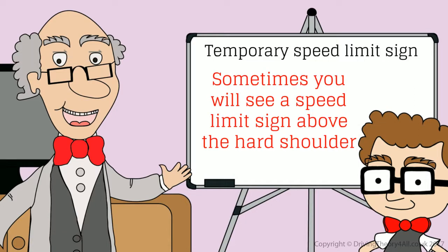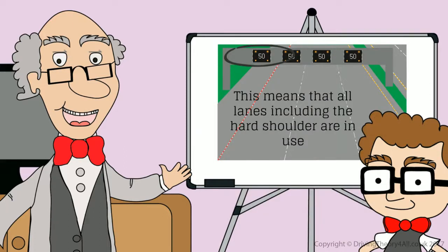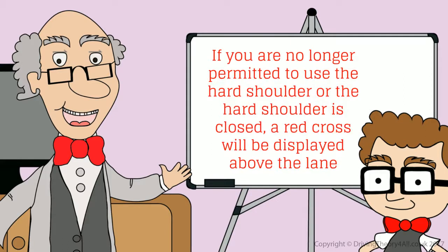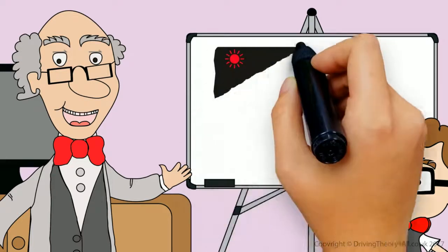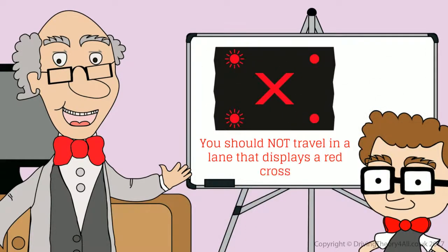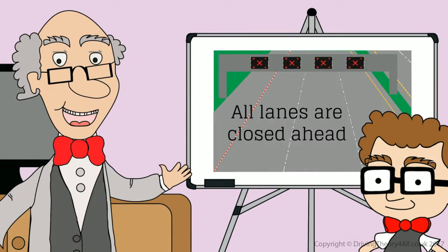Sometimes you will see a speed limit sign above the hard shoulder. This means that all lanes, including the hard shoulder, are in use. If you are no longer permitted to use the hard shoulder, or the hard shoulder is closed, a red cross will be displayed above the lane. The hard shoulder will therefore be for emergency or breakdown use only. You should not travel in a lane that displays a red cross. If red crosses are displayed above all lanes, you will need to stop — all lanes are closed ahead.